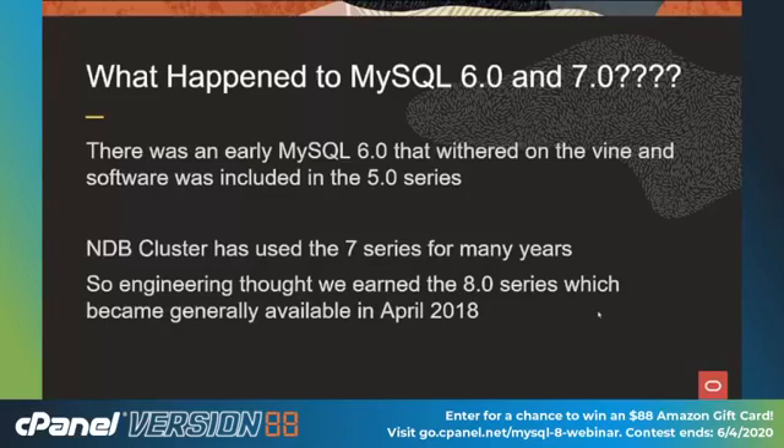When people realize that 5.7 is the last version before 8, they ask what happened to MySQL 6 and 7. Well, there used to be a MySQL version 6 that didn't come to fruition, and a lot of the great features were backported into the 5.1 and 5.5 series. We also have an NDB cluster product used by the U.S. Navy for flight information, massively online games, and mainly to track you as you travel between cell towers. They've used the 7 series for a long time, so we decided it's better just to skip to 8 — and it's enough of a revolutionary design that we think it deserved a new number.